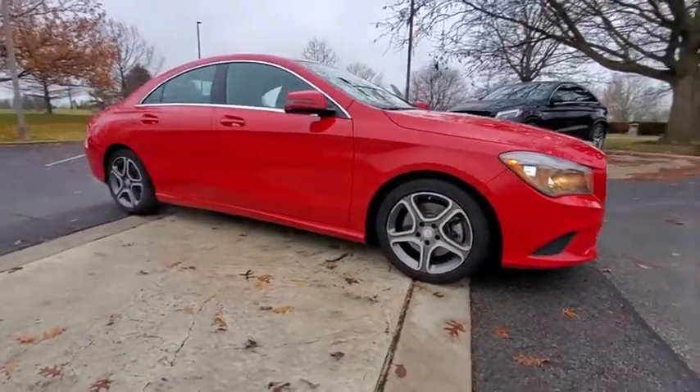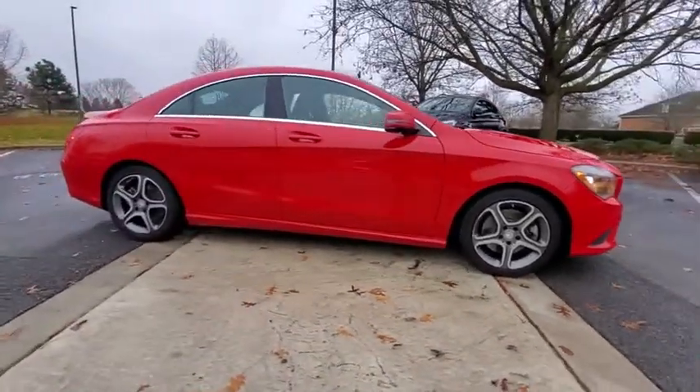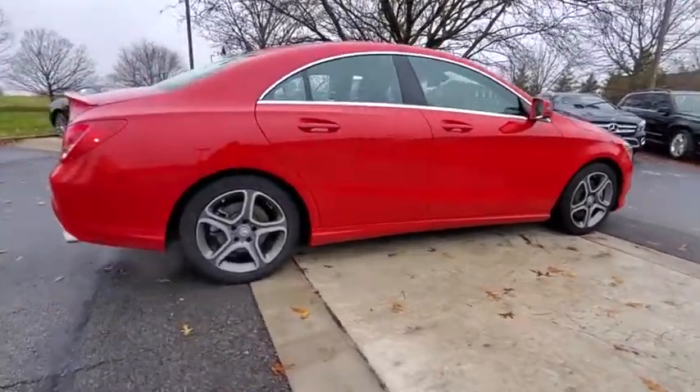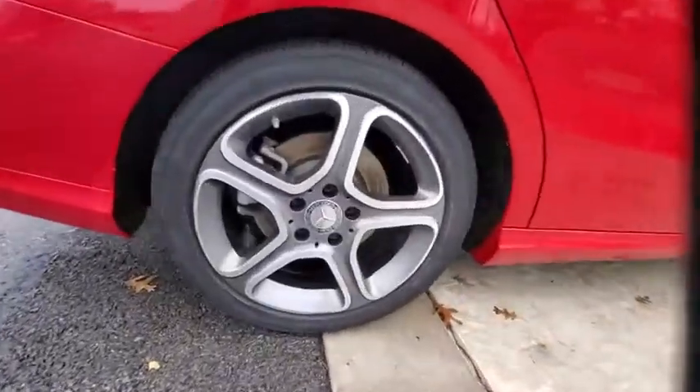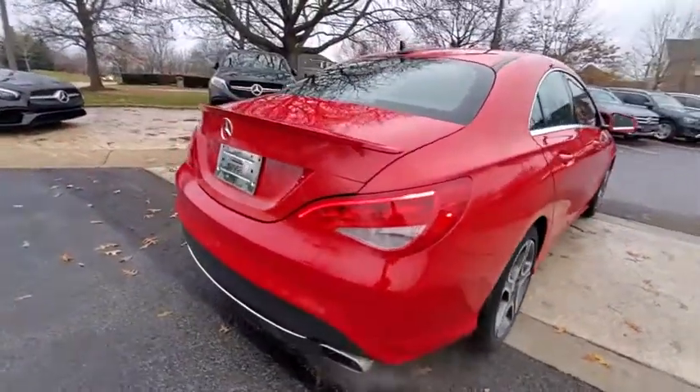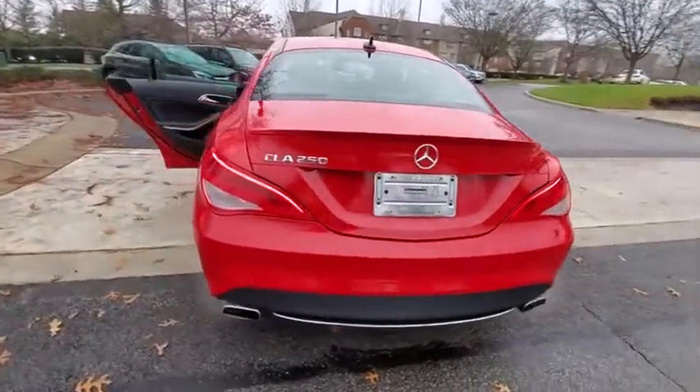We are pleased to show you the 2014 Mercedes CLA. The CLA comes with impressive handling, elegance, and luxury interiors. It has amazing sleek lines, which also reduces the coefficient drag to minimal, making it very aerodynamic.